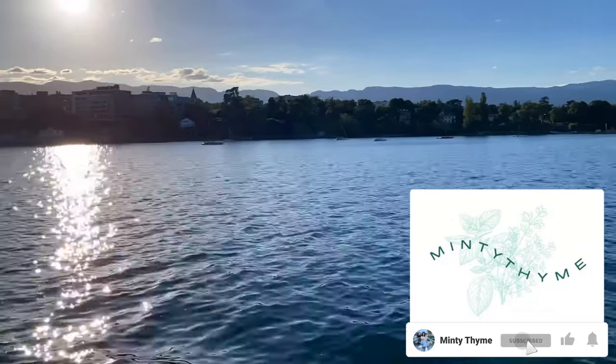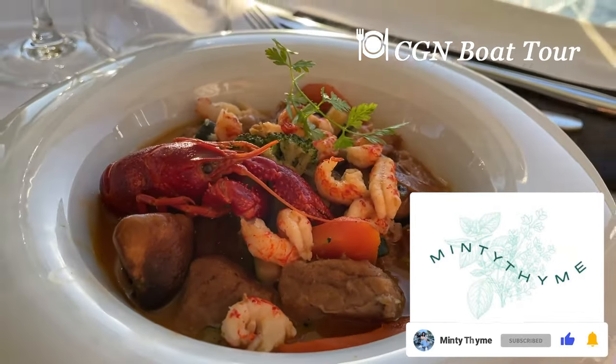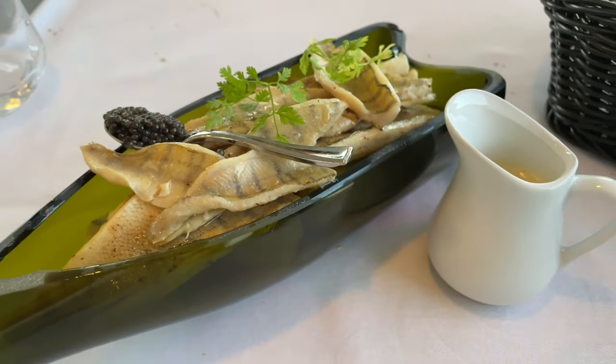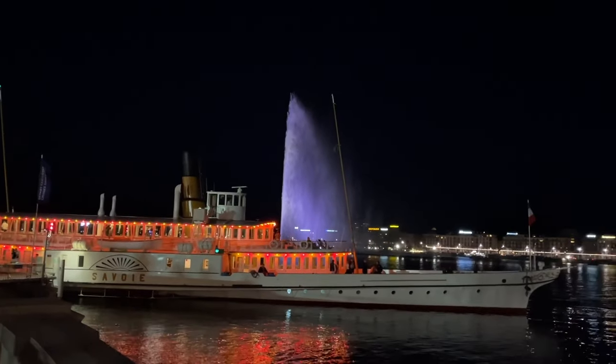The tour had several stops on the Swiss and French sides of the lake, so we could enjoy our dinner with views of different villages and the mountains. After the tour, we also enjoyed the water fountain and the city lights at night.